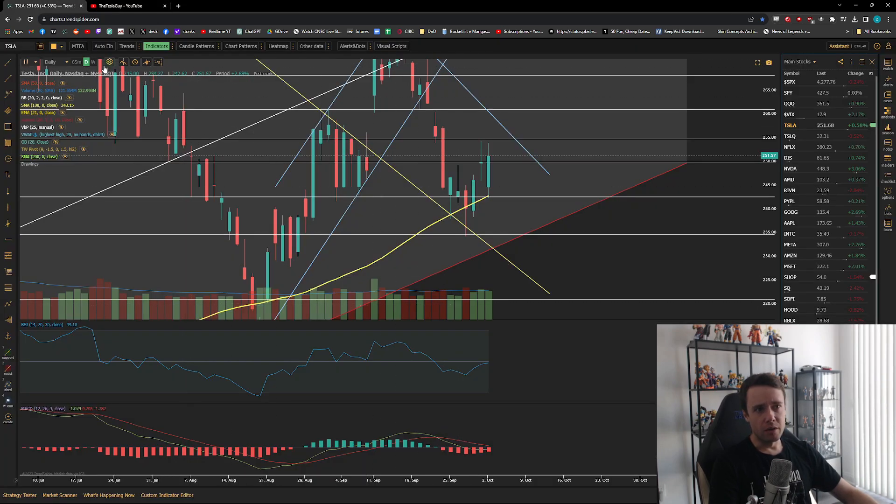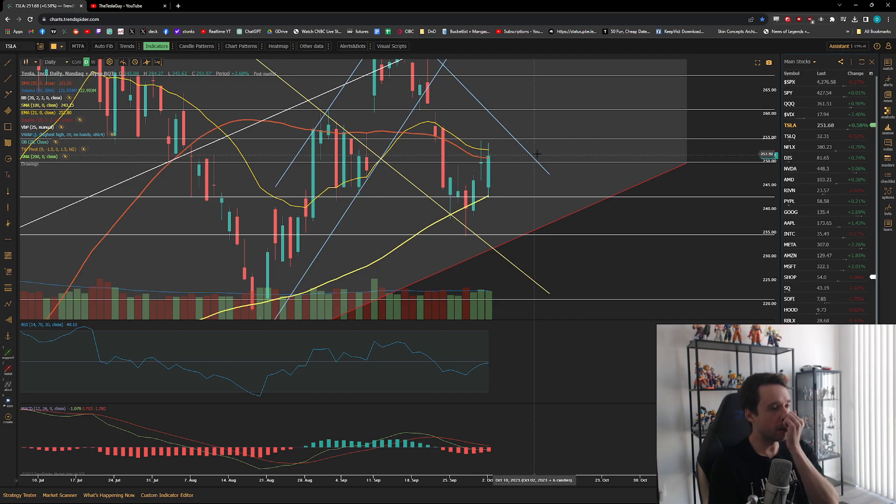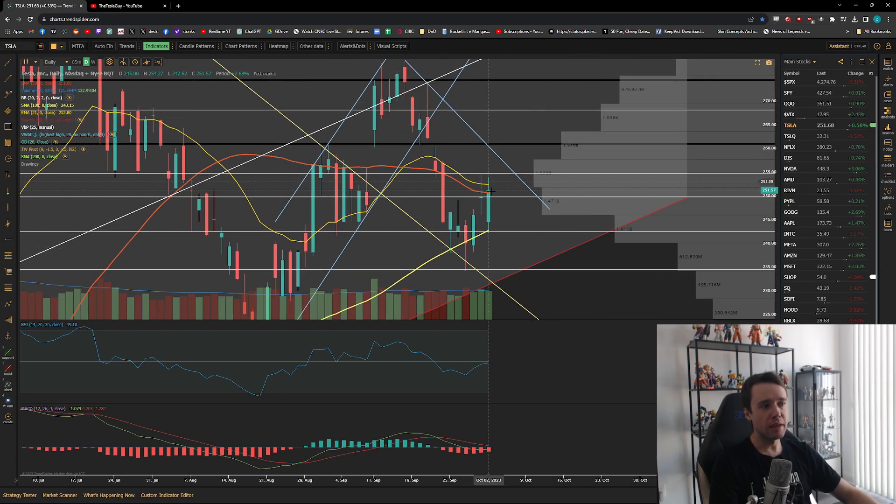On the daily chart, we have the 21 EMA getting rejected so far, and we're pretty much closing right at the 50-day moving average as well. We're once again sandwiched between the 100-day moving average as support and those two indicators as resistance. We also have the volume profile in this general 255-ish level which is obviously very high resistance.